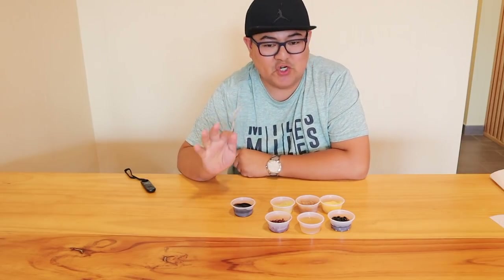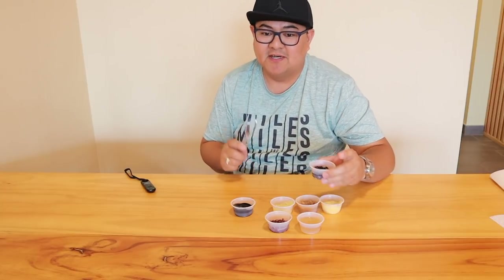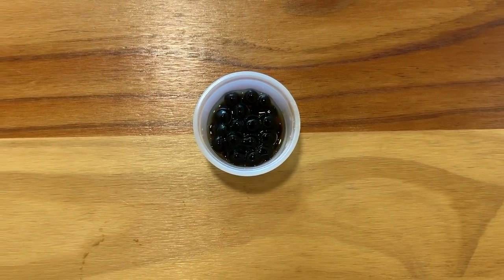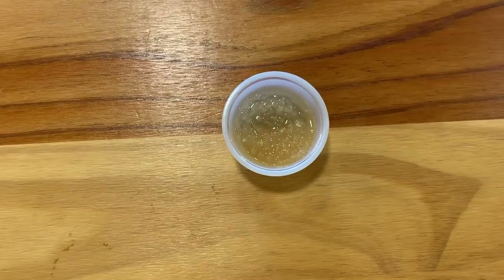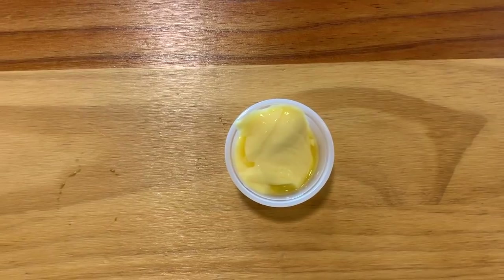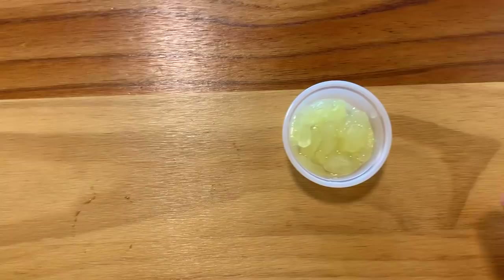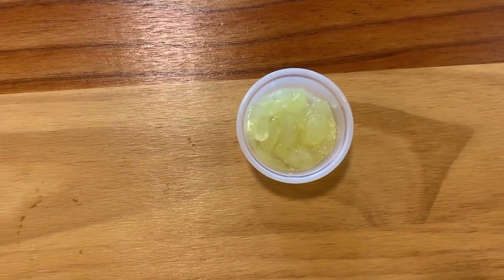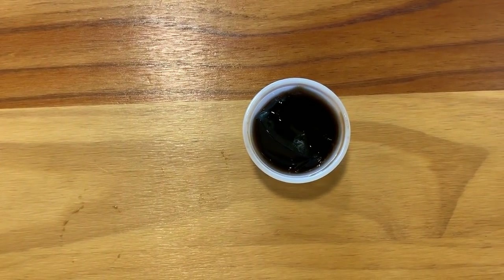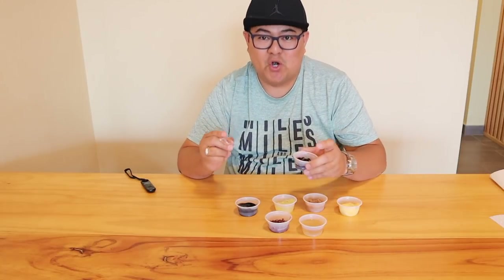So there you go, guys. We're going to try their toppings — they have 7 toppings here: the pearl, the sagu, the red bean, the fresh taro, the pudding, the coconut jelly, and the grass jelly. So we're going to start with the pearl — the black pearl.